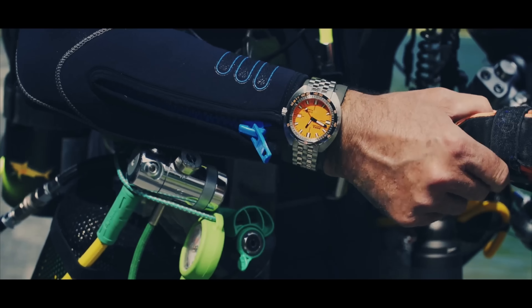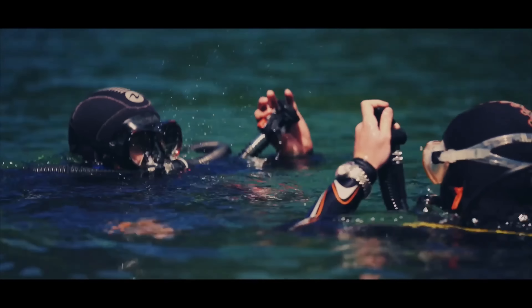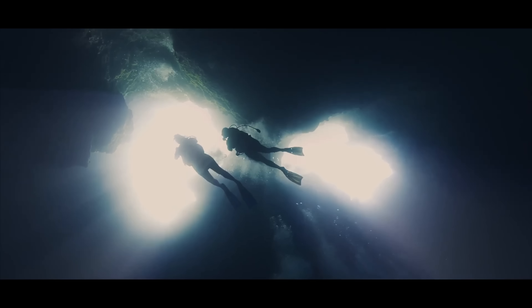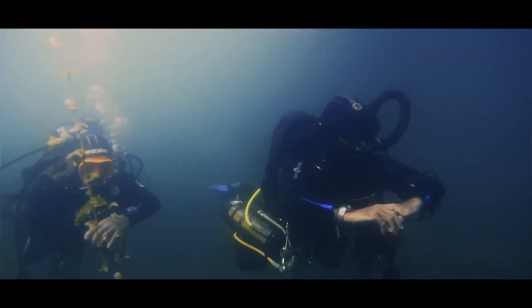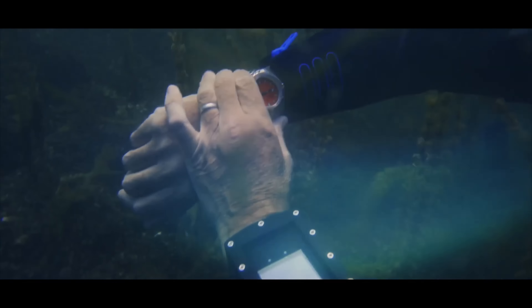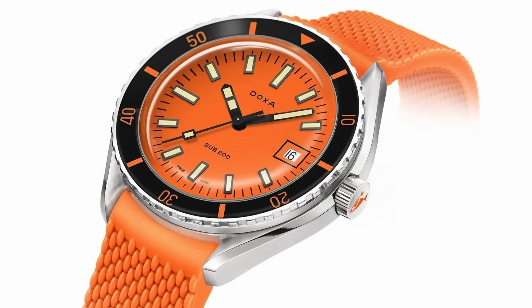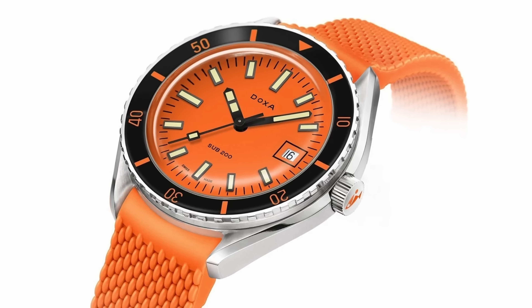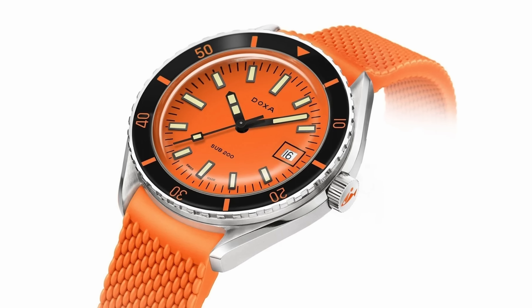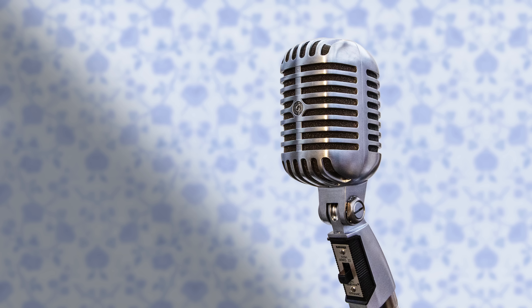The Doxa history dates back to 1967 — the 300-metre version was the first dive watch to have an orange dial, so when you're diving it's very legible, and when you're out of the water you can spot it easily. It was also worn and developed alongside Jacques Cousteau, who seems to be the village bicycle of dive watch ambassadors, having worn Rolexes, Omegas, and this Doxa too. Doxa's a serious diver and with the colourful spirit of the times, orange is going to go down well.